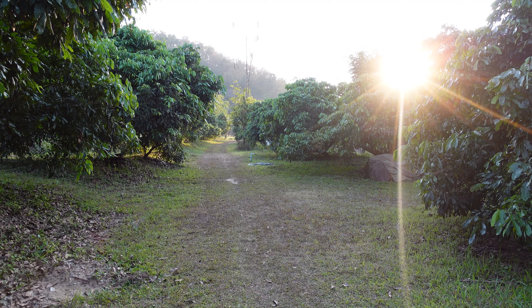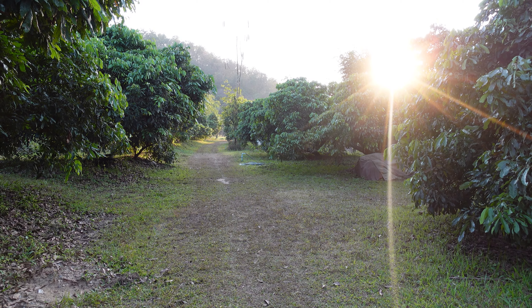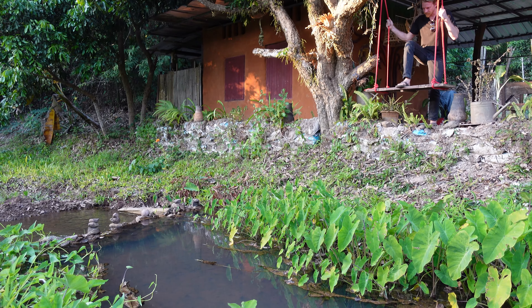As you come up to their property you pass through a lot of lemongrass orchards, and then you come to this little piece of paradise that just sticks out from everything around it. There is just this beautiful little stream passing through, and I think this is really what makes the place for me.